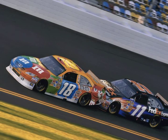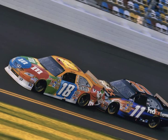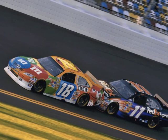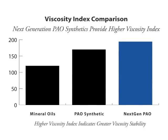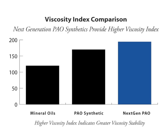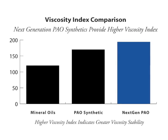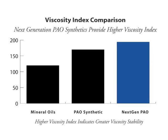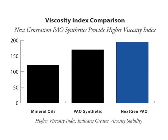Just in time for the 2012 season, a brand new type of synthetic base oil is available and it offers a much higher viscosity index. Conventional mineral oils have a viscosity index approaching 120. Traditional PAO synthetic oils have a viscosity index reaching about 170. While that's good, the new next-generation PAOs offer a viscosity index of 200.